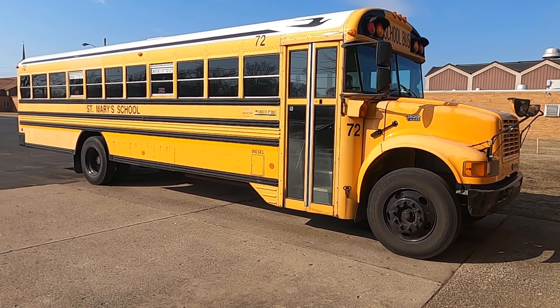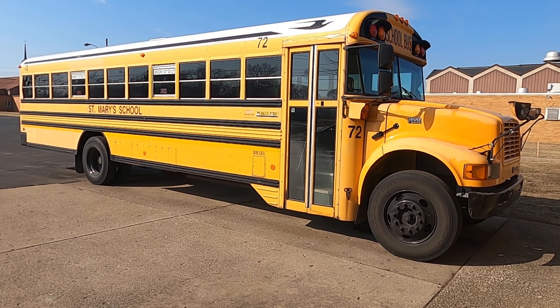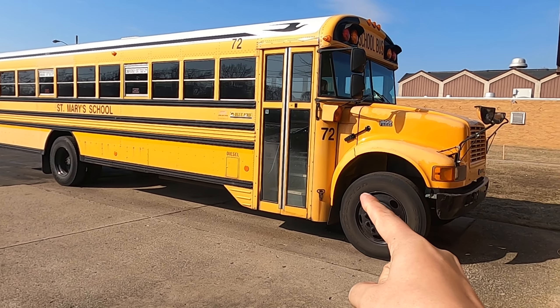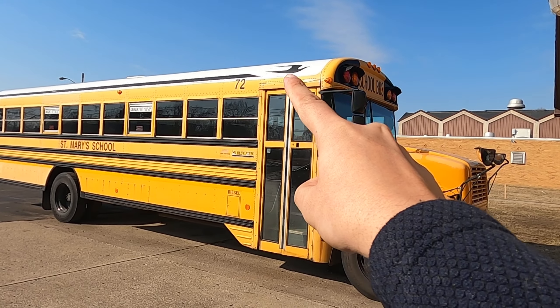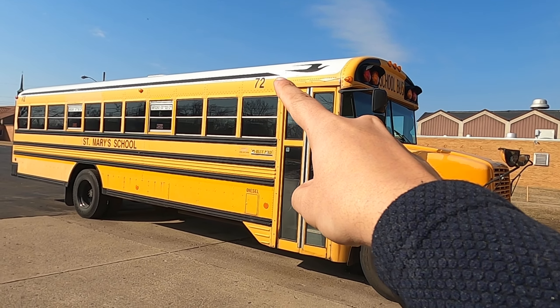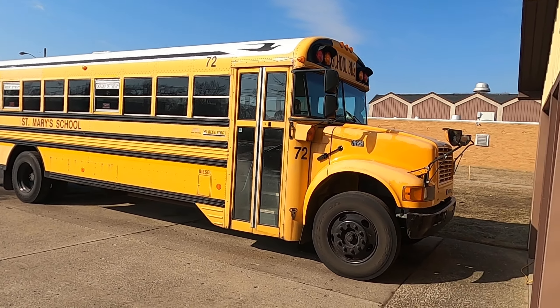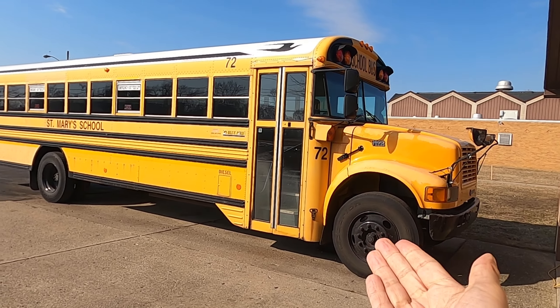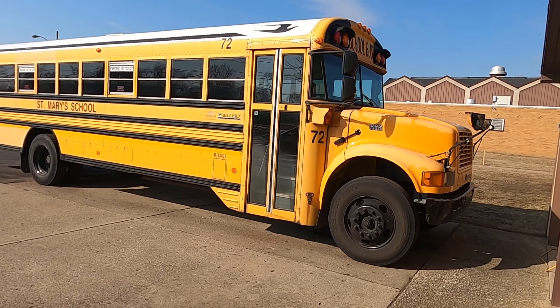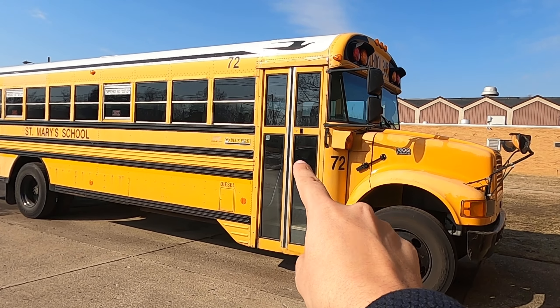What's up everyone, how are you guys doing? It's kind of a windy day but this is an International Bluebird - number 4272. This is from the school here so I do not know what year it is. Let's take a look at it. The front door is locked so we can't get inside.